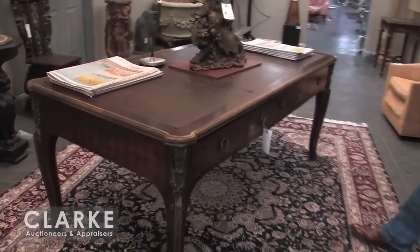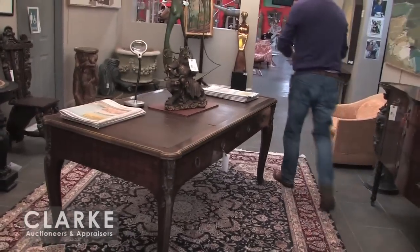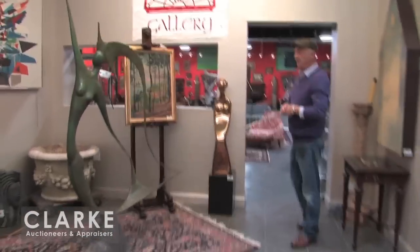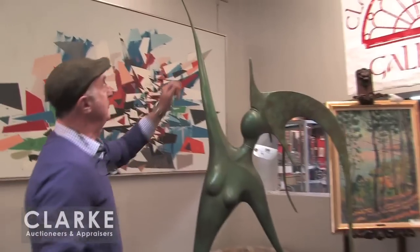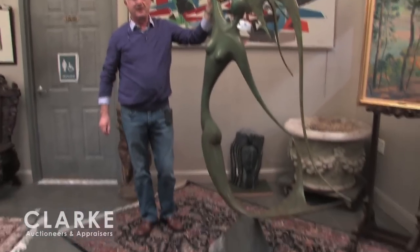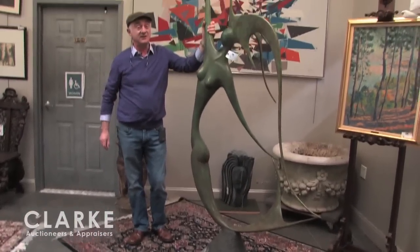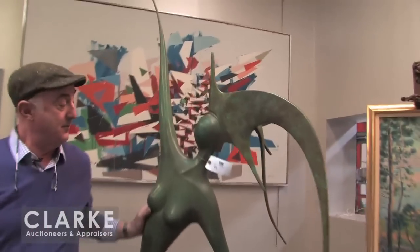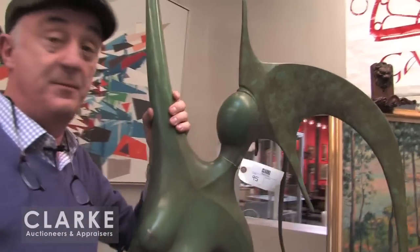This was from the lobby of that estate. All over the place we've got furniture, mid-century paintings. But before I go into the main room, just look at the size of this. This is a patinated bronze by a Russian artist who actually does a lot of work in Israel, still living, and his name is Leon Bronstein. Look at the size of that compared to me.